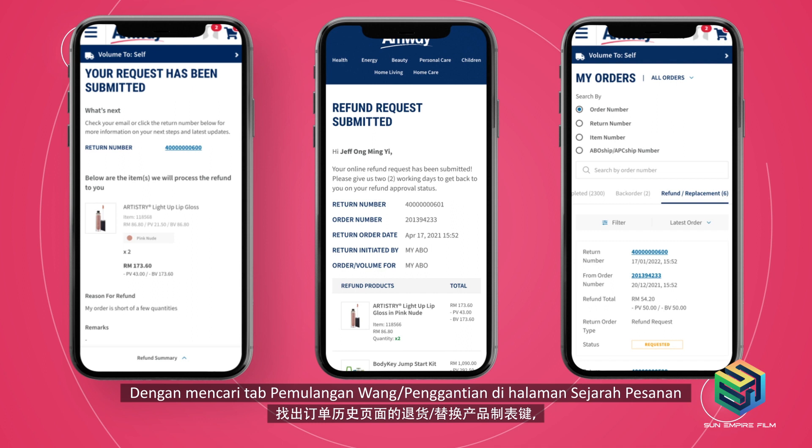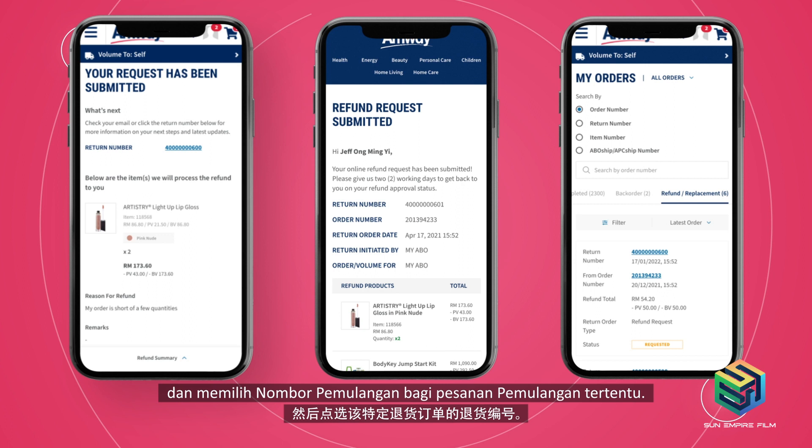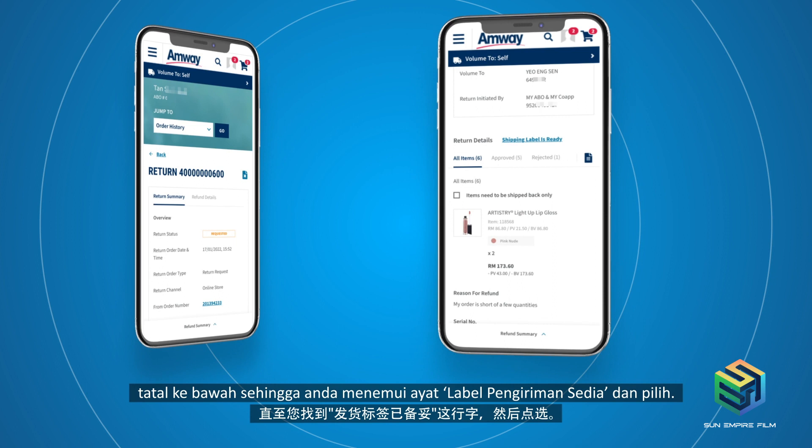At the Return Order screen, scroll down until you find the Shipping Label is Ready line and select it. The available shipping labels will be displayed. Scroll down to the bottom of the page and select Download Shipping Label before printing it out.